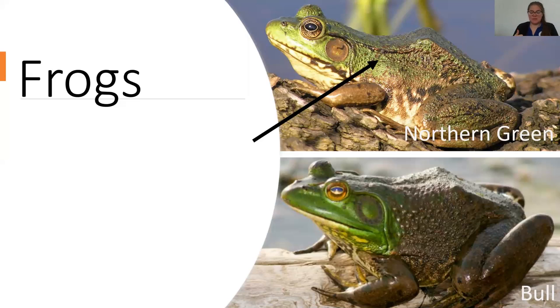Bullfrogs have been noted to eat things ranging from other frogs and insects to small ducklings, snakes, squirrels, and mice. We have a large female bullfrog at the Nature Center. We feed her leftover frozen mice from our snakes, dangling them in front of her — she'll eat a whole mouse, no problem. Basically, if it moves and fits in their mouth, it's dinner to them.